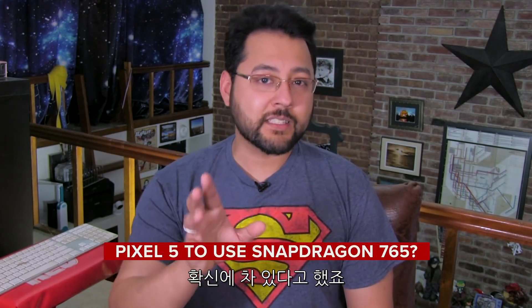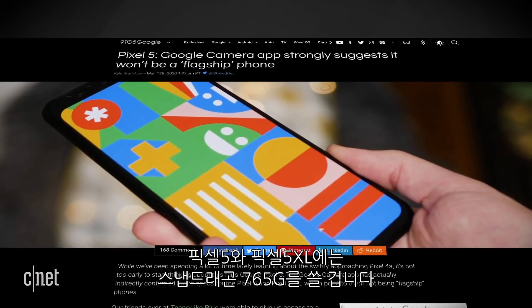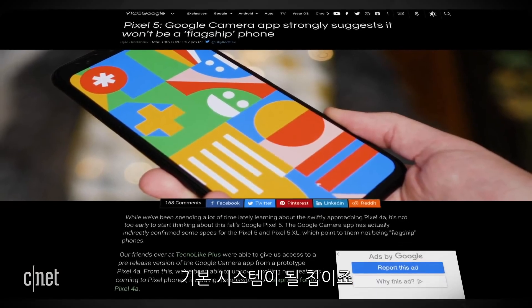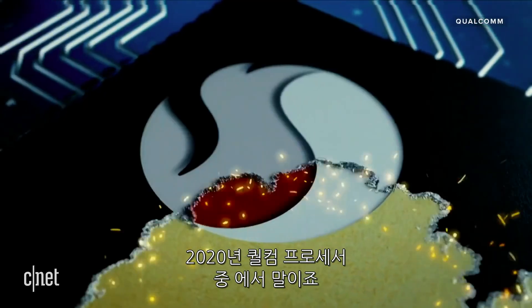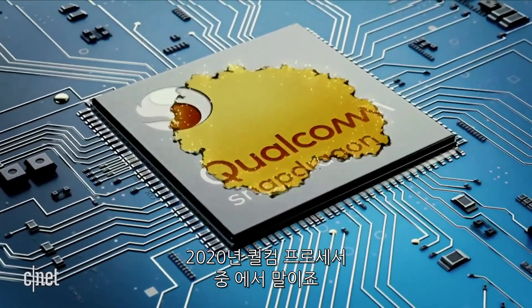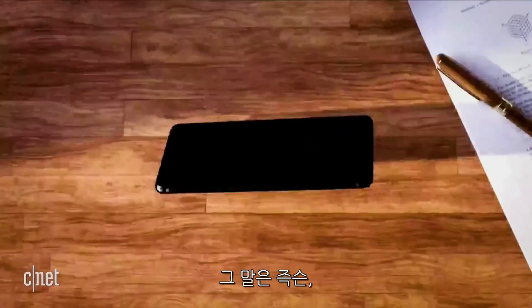Let's talk about the Google Pixel 5. 9to5Google did some digging and says it can, quote, say with relative confidence that the Pixel 5 and Pixel 5 XL will use the Snapdragon 765G as its base system on a chip. Now the Snapdragon 765G is not the top of the line Qualcomm processor for 2020 — that accolade goes to the 865. This would mean that the Pixel 5 would not be like every previous Pixel that used Qualcomm's most advanced processor at the time. This is a very big deal.